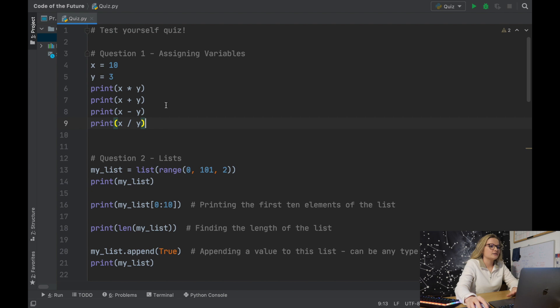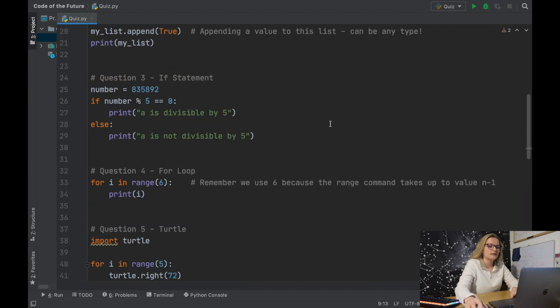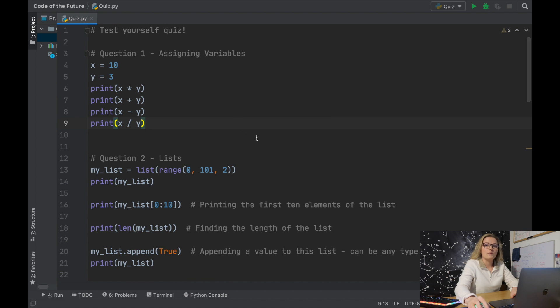Those are the eight questions. I'm now going to show you the answers on my screen and talk you through why the answers are the way they are. We are in Python and these are all the answers to the questions, and I'm just going to talk you through them one by one.